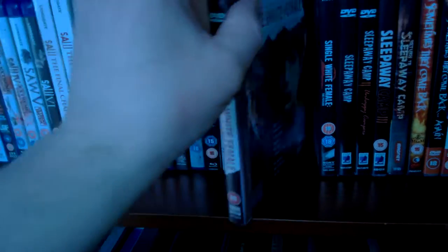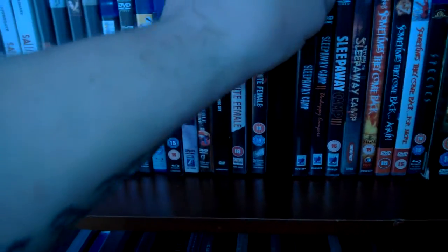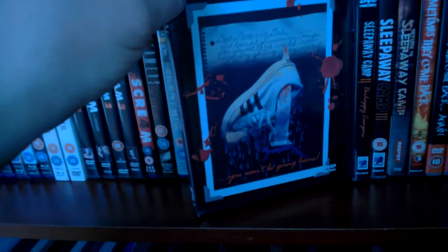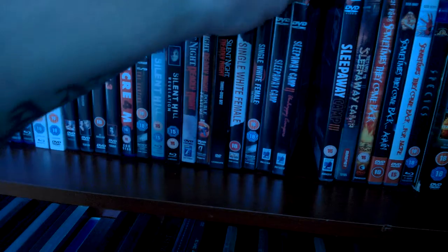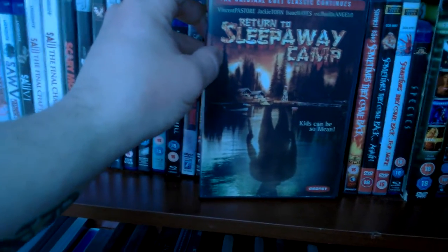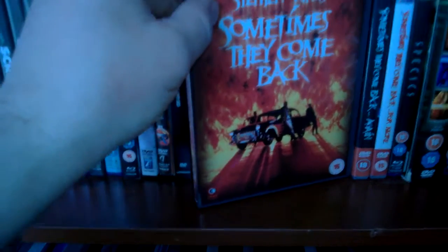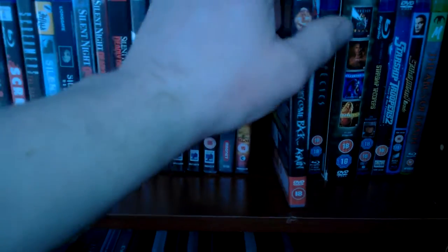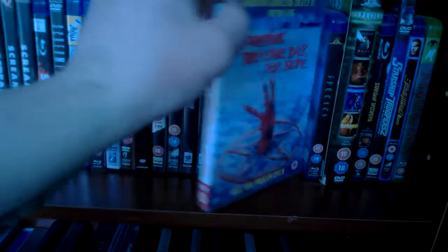Then Single White Female — not really a horror, really. And Single White Female 2: The Psycho, which everyone knows is pretty shit. And the awesome Sleepaway Camp — really wacky ending, brilliant! Sleepaway Camp 2, the American one. Sleepaway Camp 3 — that's the British one, Teenage Wasteland — and the absolute shit Sleepaway Camp 4, sorry, Return to Sleepaway Camp, hardly any gore in that film, terrible. Then Sometimes They Come Back — the second time I watched it. Sometimes They Come Back Again: Evil Never Dies, that was okay.